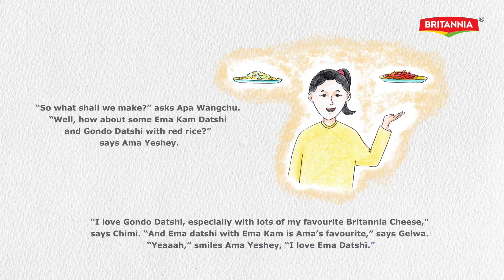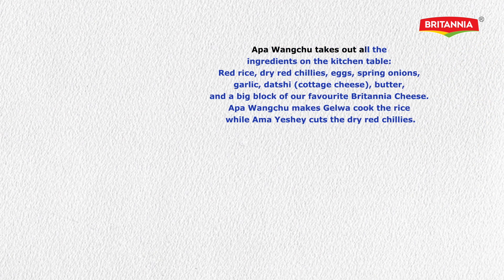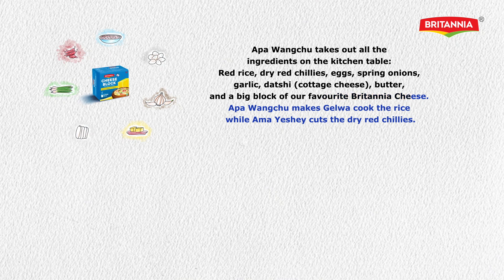'I love Ema Tatsi.' Appangachu takes out all the ingredients on the kitchen table: red rice, dry red chillies, eggs, spring onions, garlic, Tatsi cottage cheese, butter, and a big block of our favorite Britannia cheese.